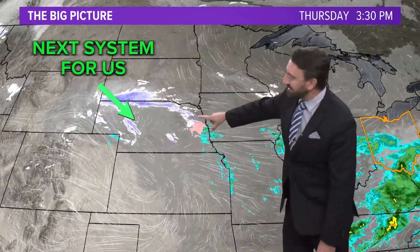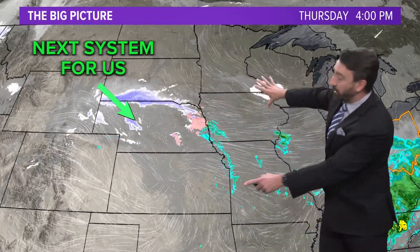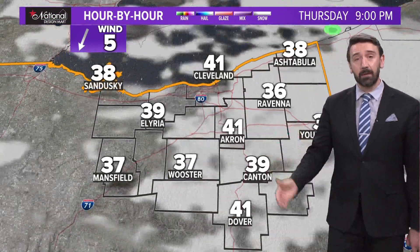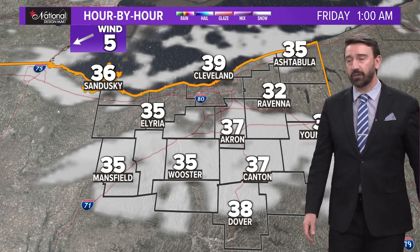This is our next system tomorrow — the Friday system — comes in late day. There's not much with this; it will expand on radar tonight. But as it moves in, there's not a lot of dynamics with this. So we're talking rain, maybe a little bit of wet snow. This is for your Friday evening plans, so keep that in mind.